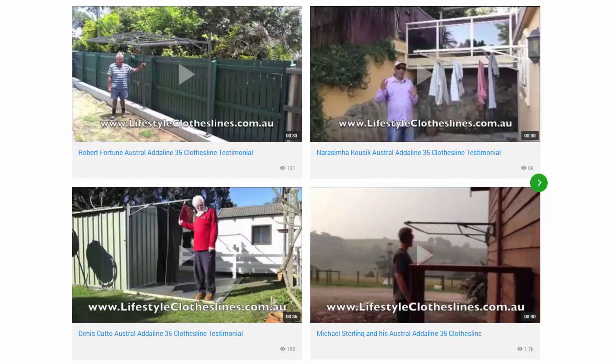You can also find many videos on the Lifestyle Clotheslines website. Pictured here are some of the ones from customers that have sent in videos of their products. These are great to check out to make sure that these units are going to be suited for your needs and your home situation. Plus we have many other videos on installation and how to choose the right product.